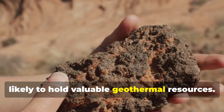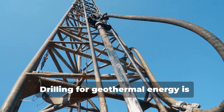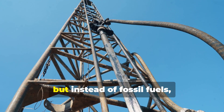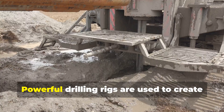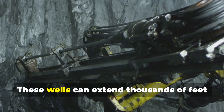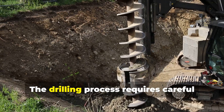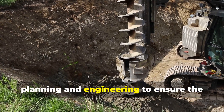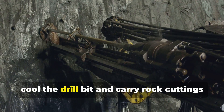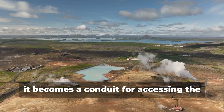Once a promising location is identified, it's time to drill. Drilling for geothermal energy is similar to drilling for oil and gas, but instead of fossil fuels, we're after hot water and steam. Powerful drilling rigs create deep wells that reach into the geothermal reservoirs, extending thousands of feet below the surface to depths where temperatures are hot enough to boil water. The drilling process requires careful planning and engineering to ensure the well's stability and longevity. Specialized drilling fluids cool the drill bit and carry rock cuttings back to the surface. Once complete, the well becomes a conduit for accessing the earth's heat.